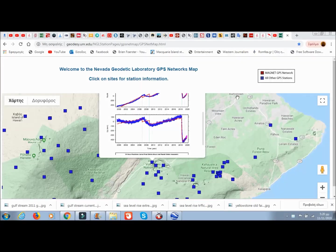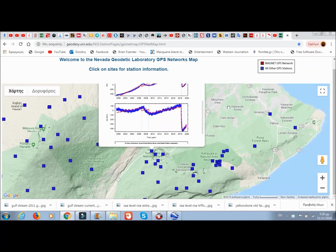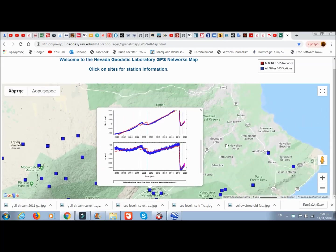In a previous video we noticed Pahala had deep quakes — usually they're in the mantle plume. Now we're going to look at the geodesy; I'll leave a link below for this.